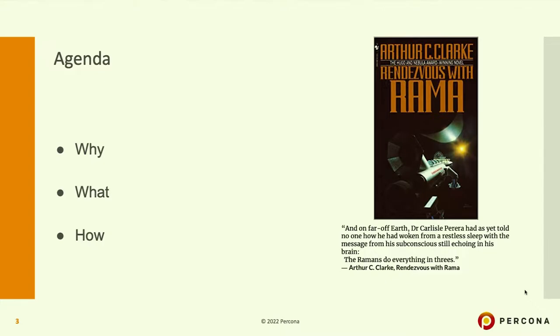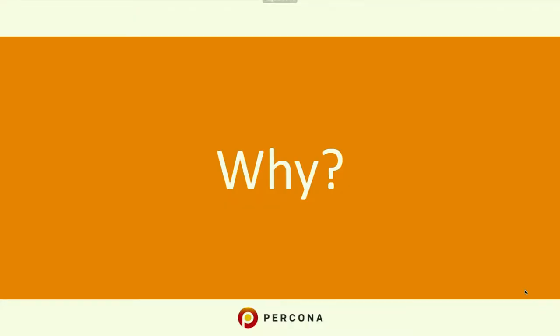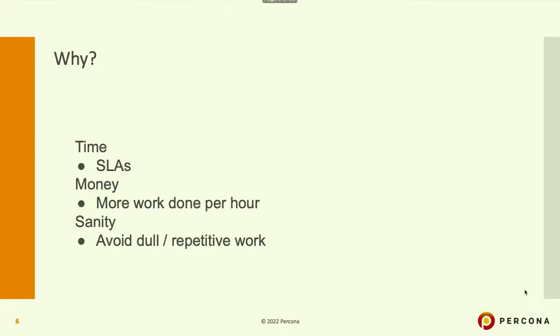So what are we going to talk about? Why, what, and how — these are three important points when you are faced with a problem. I'm going to present the motivation behind using these tools, what tools they are, and how we use them.